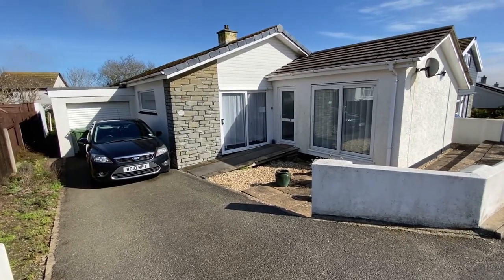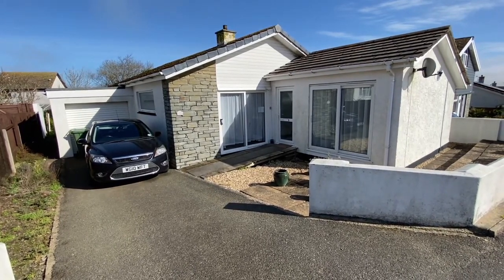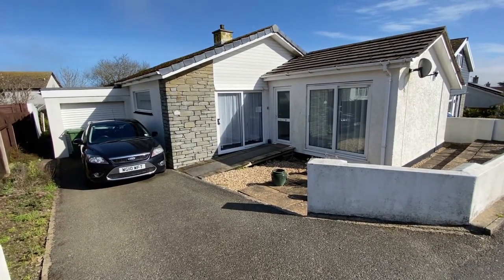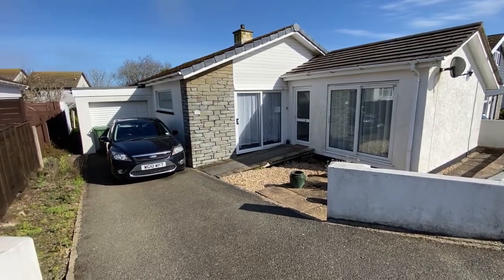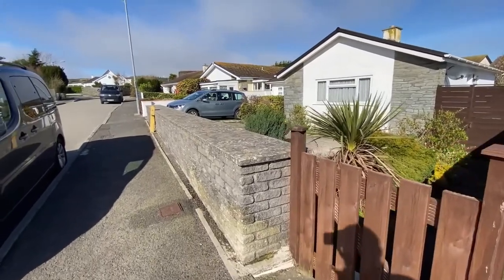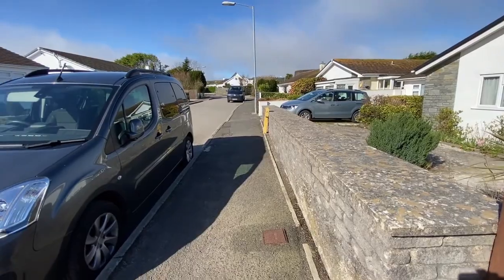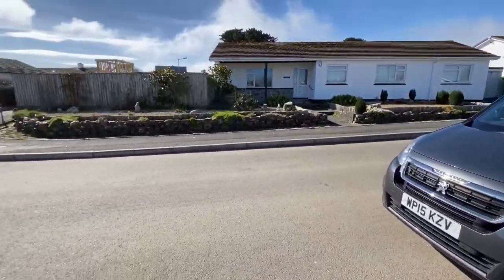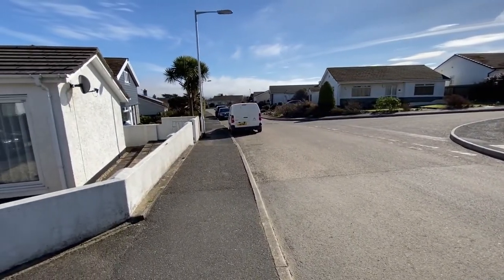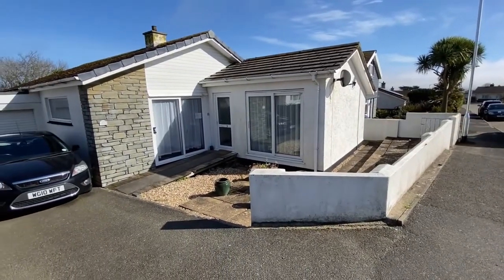We're outside today at number 22 Pole Withan Drive. It's a very nice spacious detached three-bedroom bungalow — it could be two bedrooms and a dining room, whichever way you want to configure it. It sits in its own grounds. Pole Withan Drive is very popular, a good mix of bungalows and houses, close to the schools, close to Tesco's, and a quick walk into St. Ives. It's a nice quiet location within Carbis Bay.